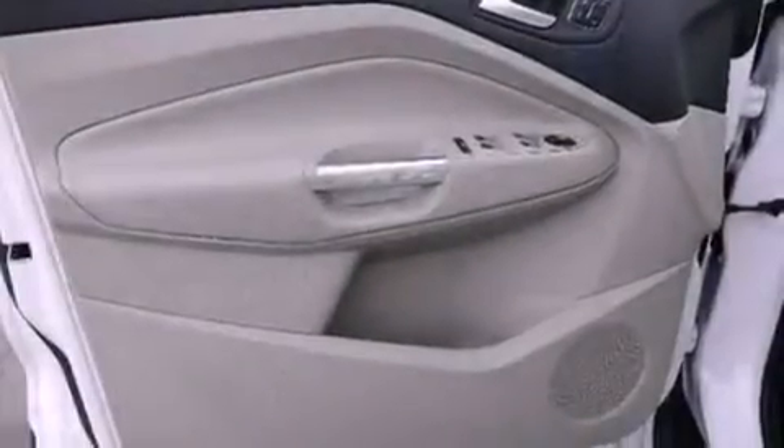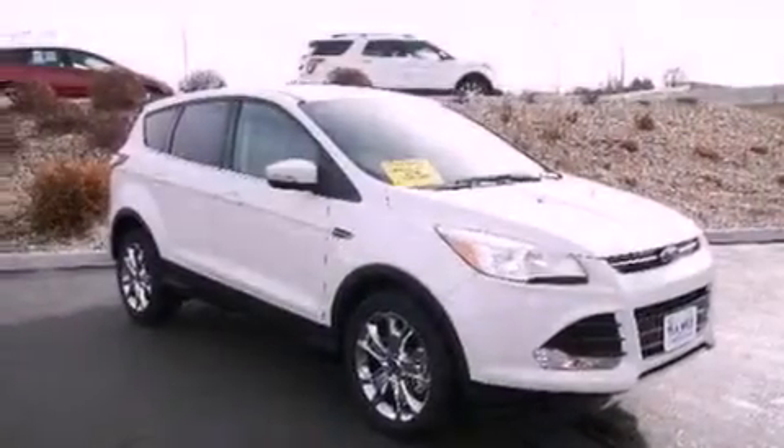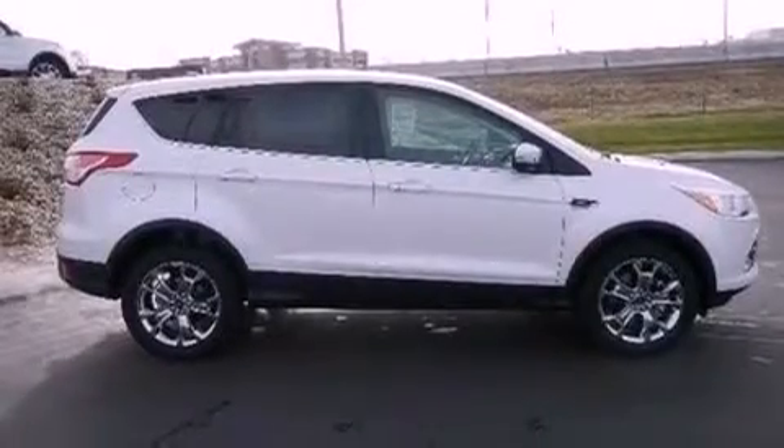Also included are an illuminated driver's side vanity mirror, a security system, an anti-lock braking system, air conditioning, and leather seats that provide great support and create an overall luxurious feel.